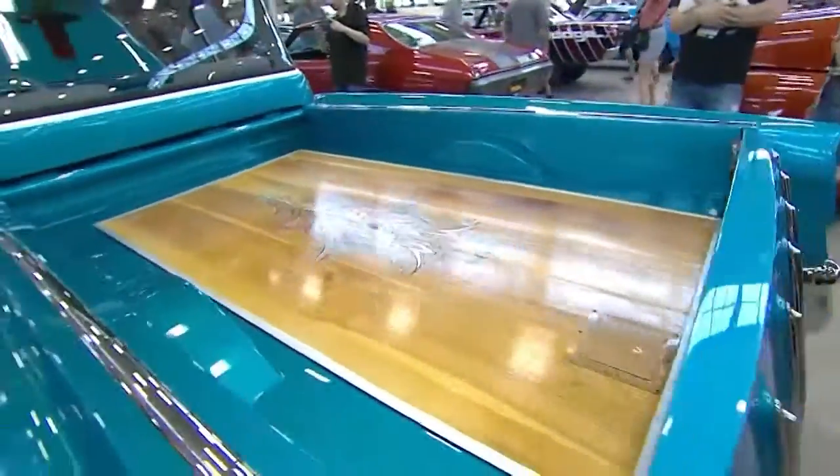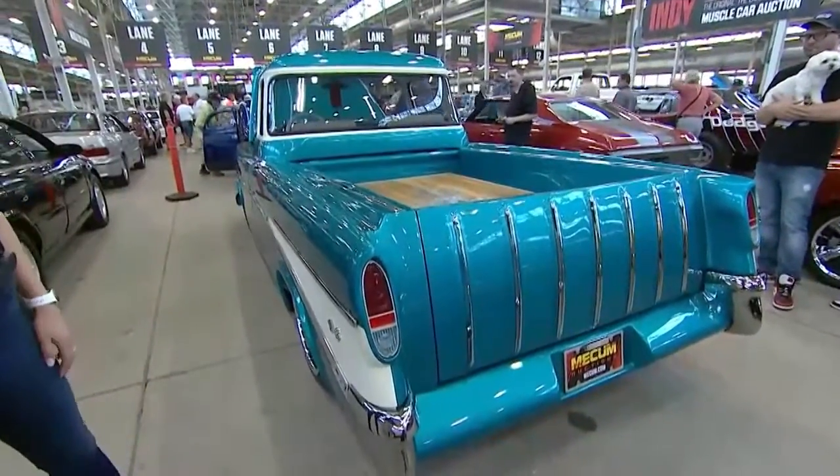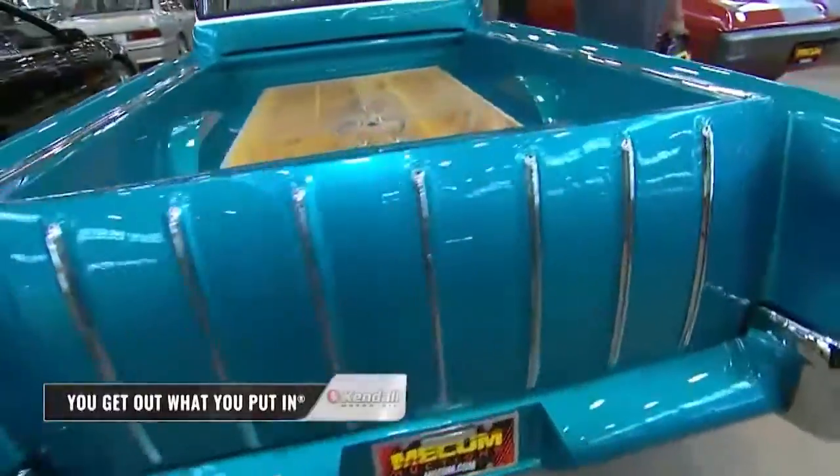And the side of the truck — this is a 1957 Bel Air Tribute and a Nomad tailgate. I could go on and on, but this is a Kendall Good Stuff Pick here in Indy.